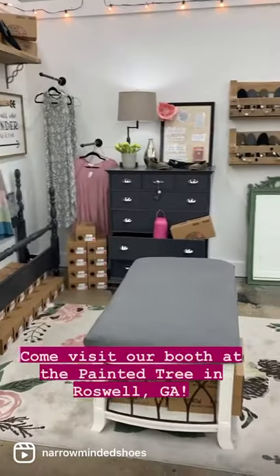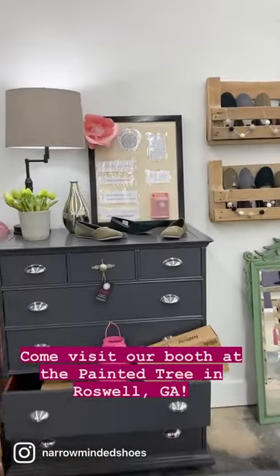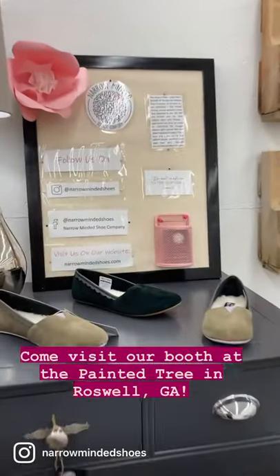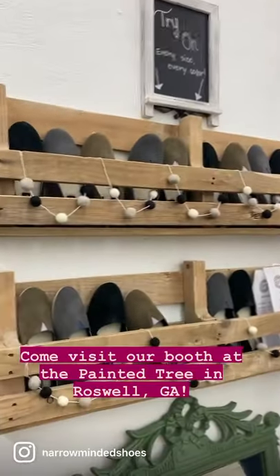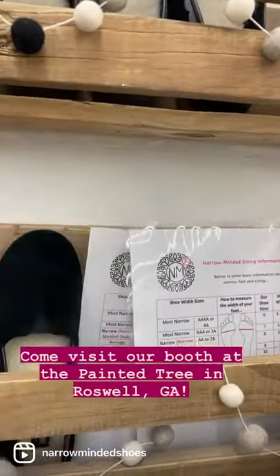organized by size, of course. We have some information over here on our board that you can read. We have our try-on section with every size and every color and some sizing charts you can take home.